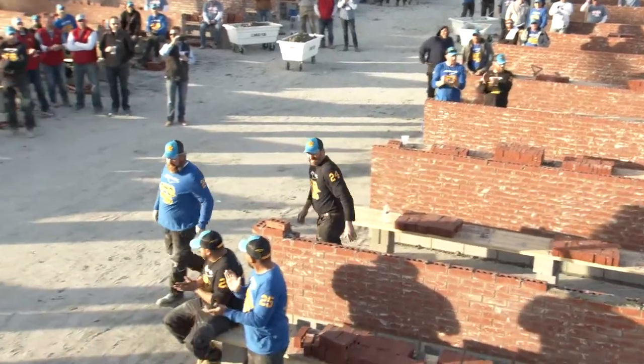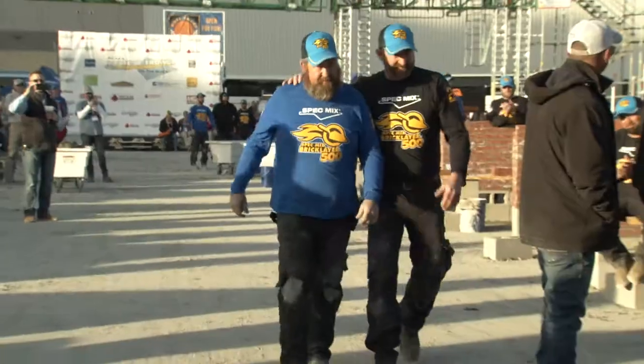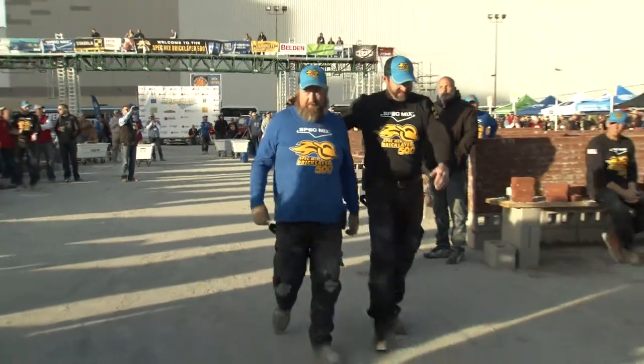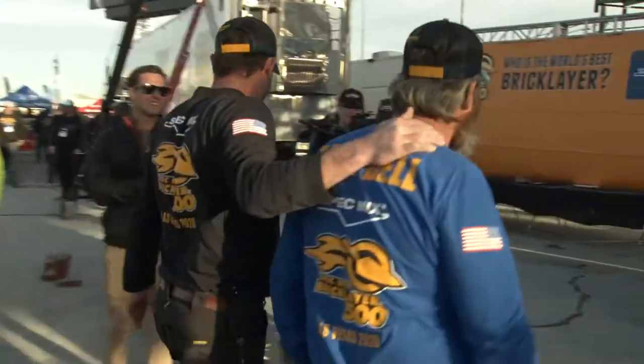Your winner of the Ford truck — please welcome to the stage with a brick count of 756, the very first three-time winner, Mr. Fred Campbell! Tony Shelton is his tender. The first time ever we have had a three-time winner — 756 bricks, an amazing day for Fred and Tony.